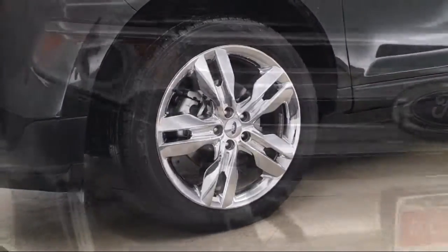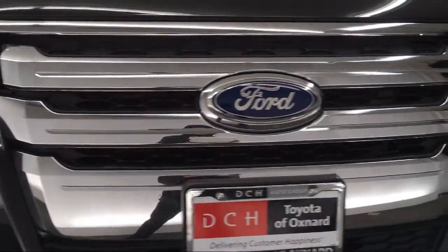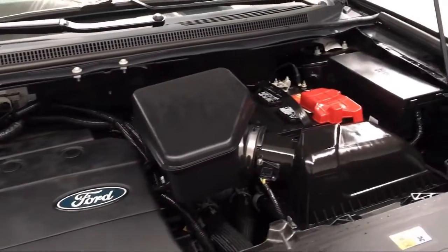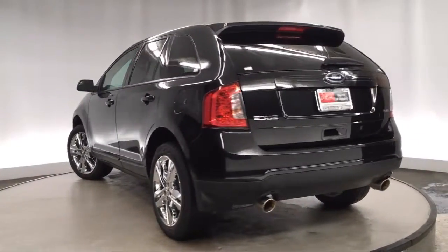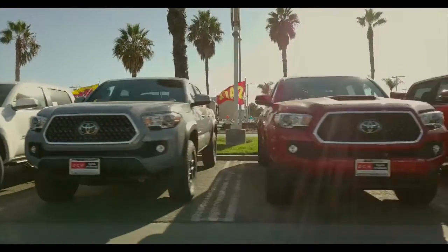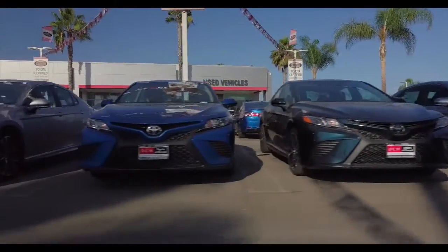Since 1991, DCH Toyota Oxnard has been serving our community with a friendly and experienced staff who will make the transition into your next vehicle as smooth as can be. We have a low pressure environment where customer service is our top priority, and we can assist you with your purchase no matter what your credit.